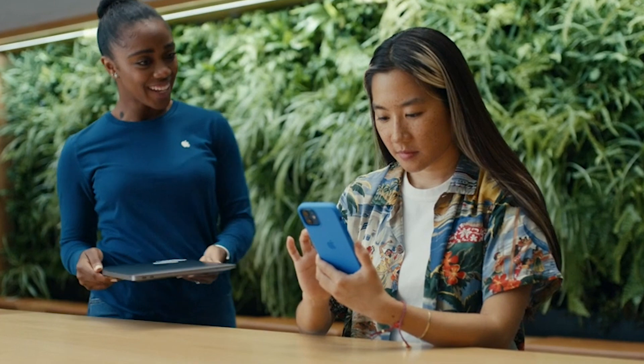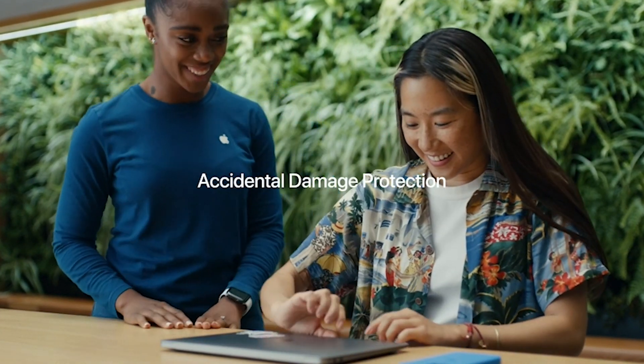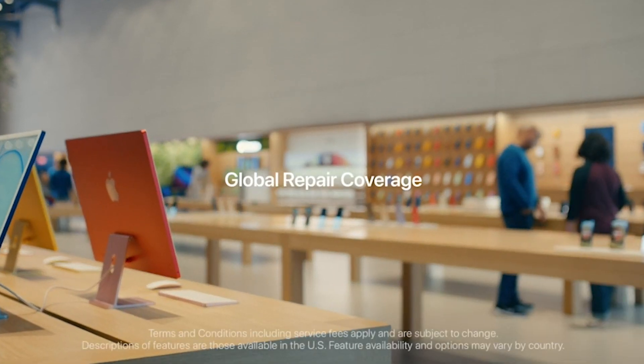Plus, it has an impressive 18 hours of battery life and is fully compatible with all of your favorite Pro apps. All in all, the Apple 2023 MacBook Pro is an incredible machine that will take your creativity to the next level.